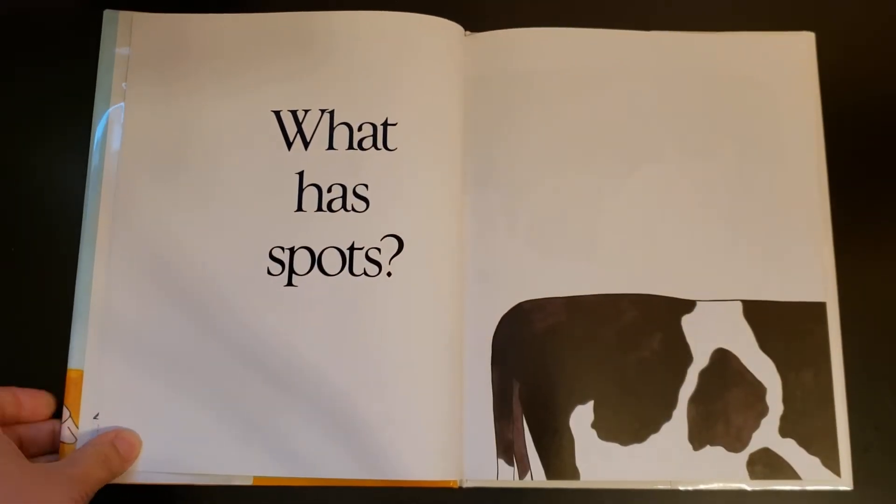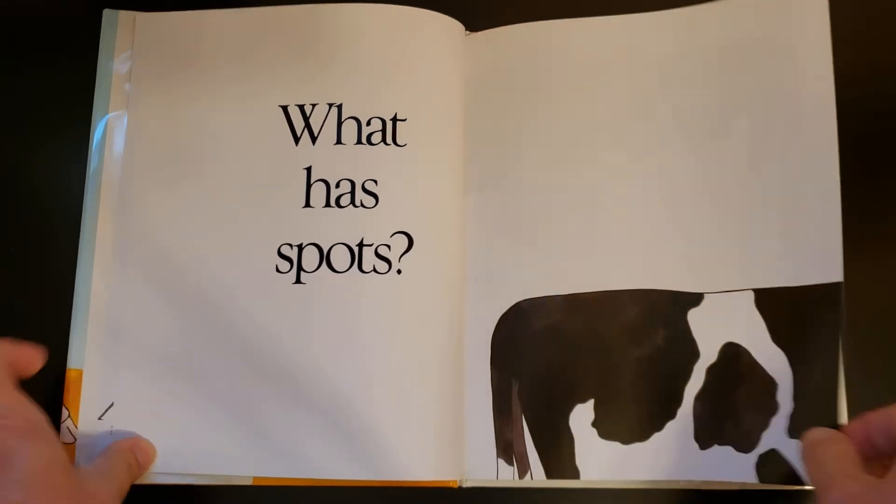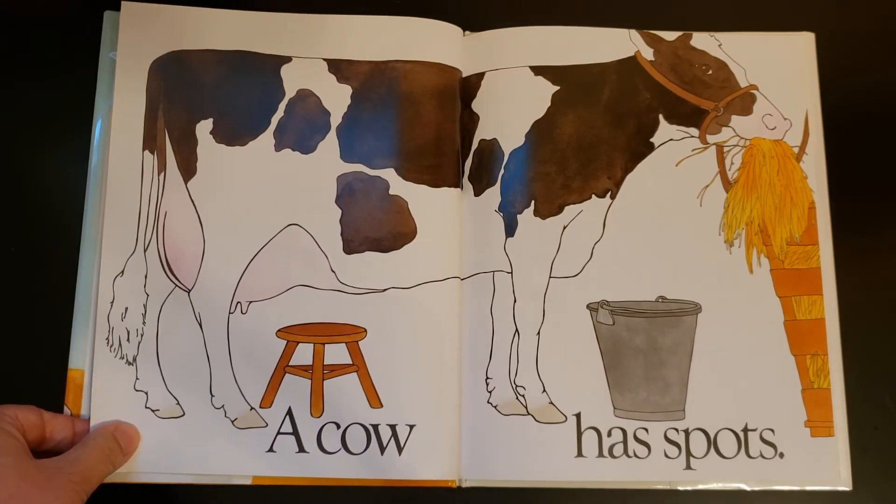What has Spots? Go ahead and call it out to your screen. What animal has Spots? A cow has Spots. How many of you got it right?